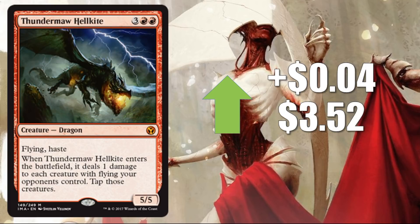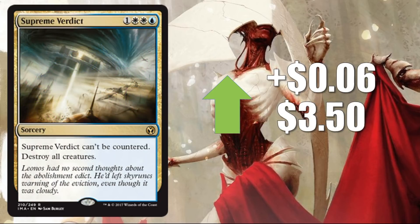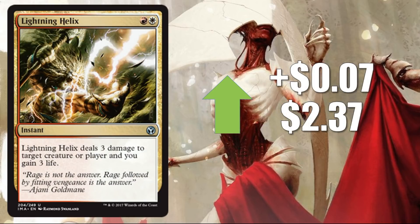Number 6: Thundermaw Hellkite, up 4 cents to $3.52. Now we're moving. Number 5: Kiki-Jiki Mirror Breaker, up 4 cents to $6.01. Number 4: Supreme Verdict, up 6 cents to $3.50. Number 3: Lightning Helix, up 7 cents to $2.37.